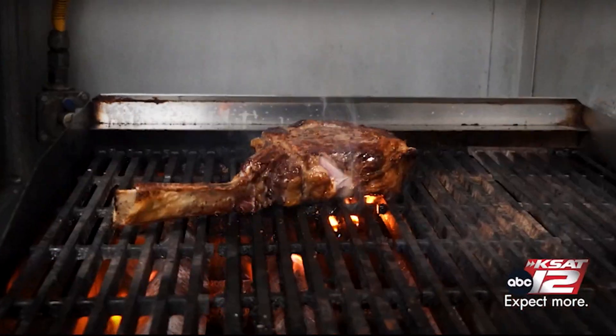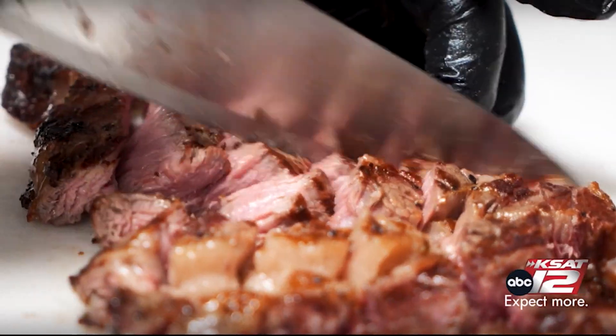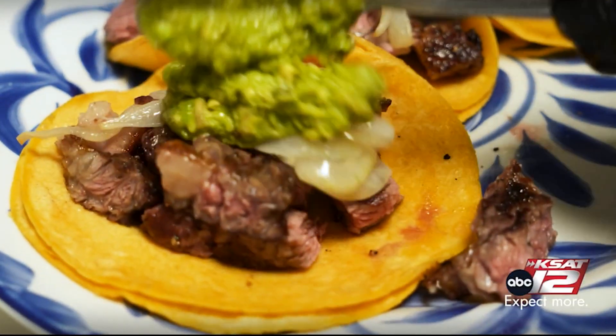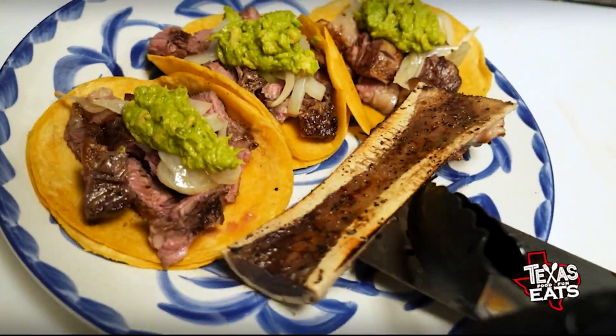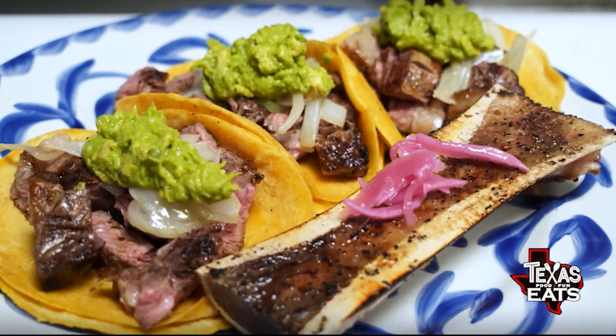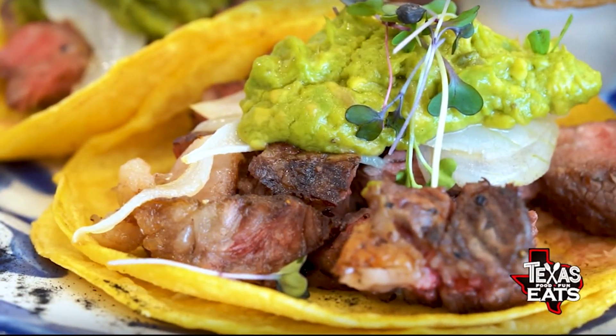It's that ribeye meat seared off, served medium rare inside two corn tortillas. On top you have the onions and guacamole, and on the side a little habanero salsa, plus bone marrow you can scoop and throw in there. It is an incredible taco, especially if you love ribeye.